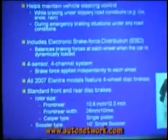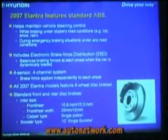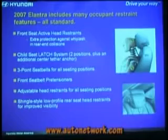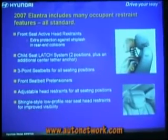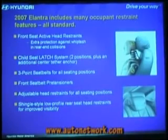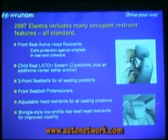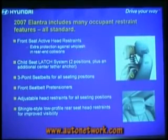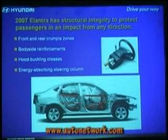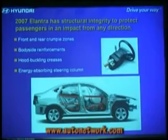Standard ABS with EBD. The foundation brake system has been increased in size — up about four-tenths of an inch in rotor size, so there's more brake capacity, more thermal capacity. Front seat active head restraints: in the event of a rear collision, the headrest moves forward to cradle the neck and protect it from going rearward. LATCH, three-point seat belts for all seating positions. Front seat belt pre-tensioners. Shingle-style rear head restraints so you can push them out of the way when no one is sitting there. Front and rear crumple zones, body-side reinforcements, hood buckling creases, and an energy-absorbing steering column.